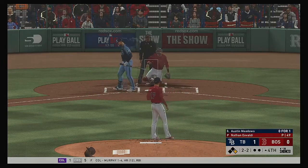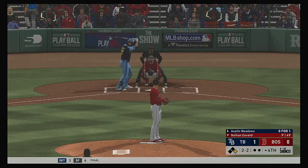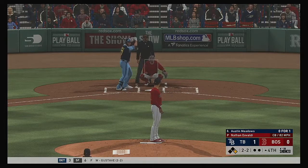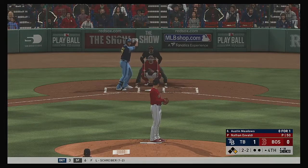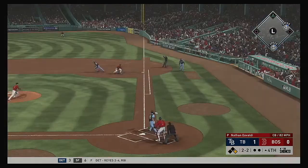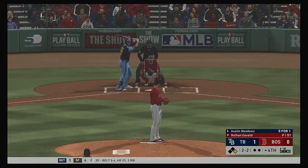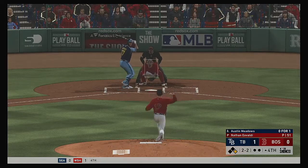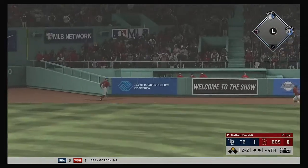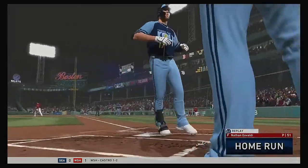High in the air down the right field line, and foul. The 2-2 one more time. Hit down the line at first, but this is going to be a foul ball. High and deep to right center. Ranging back is Pilar. Gone into the home bullpen for a home run.